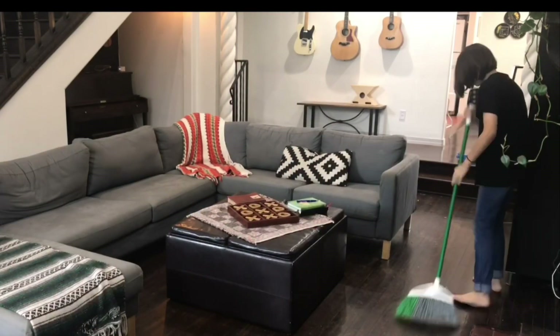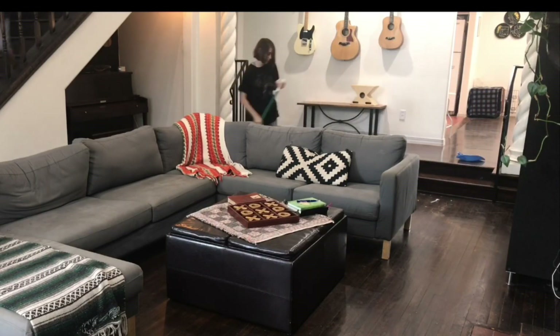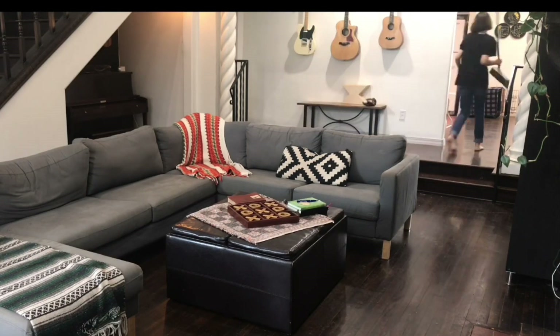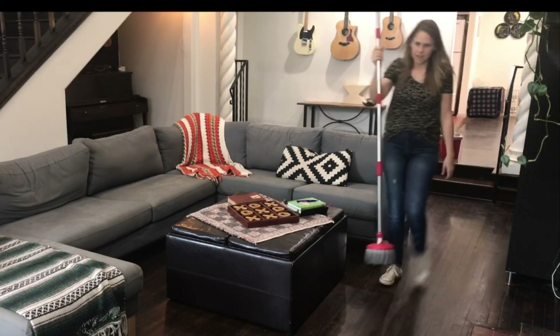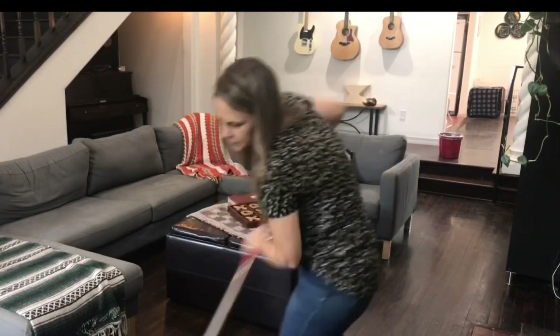I'm so thankful for my daughter's willingness to sweep so well for me — it really saves me on time having someone team up on the floors. This task can be quite overwhelming in a large house. We're really thankful for all the space, but it definitely requires some dedication.